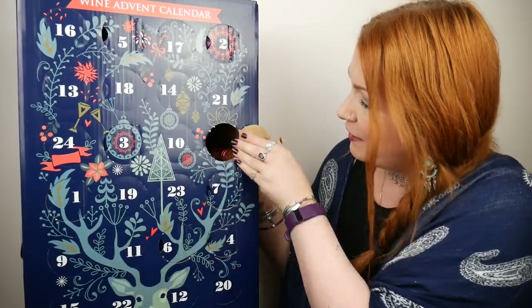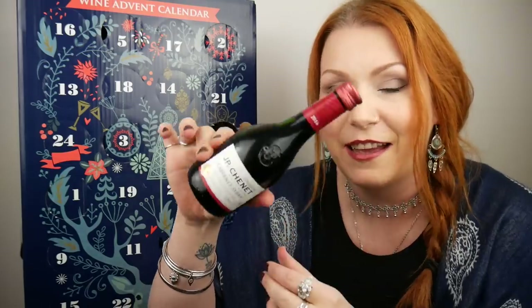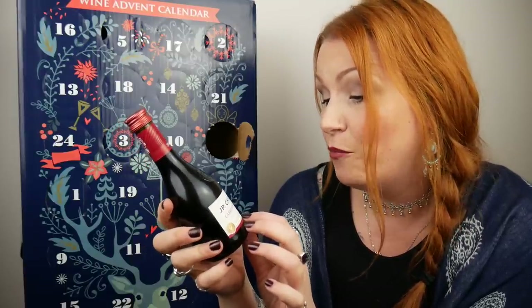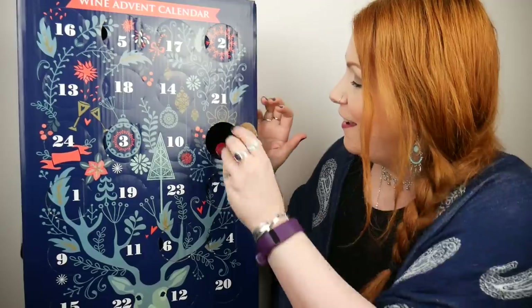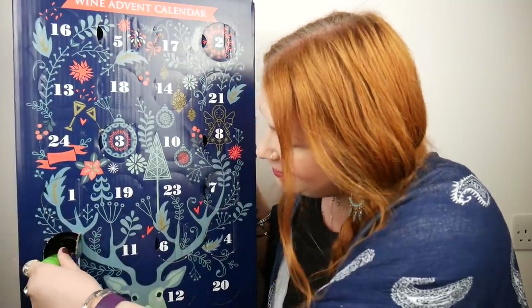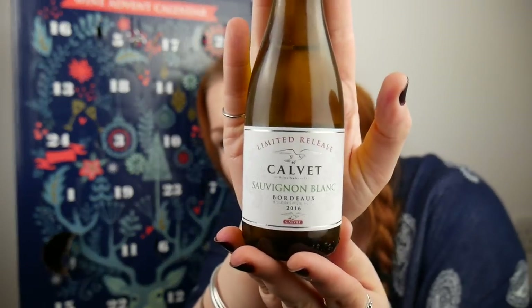Number eight is above — this is an Original JP Chardonnay, Cabernet Syrah, rich and smooth, 11.5% volume. And number nine down at the bottom — this is a limited release Calvay Sauvignon Blanc, white wine, 11.5%.